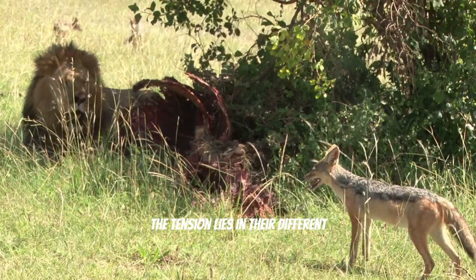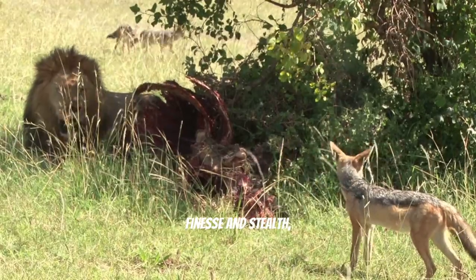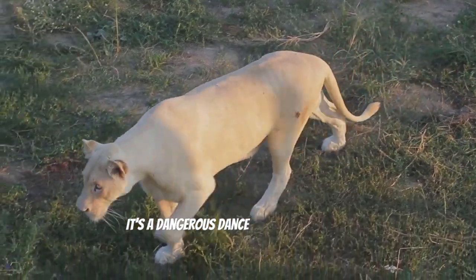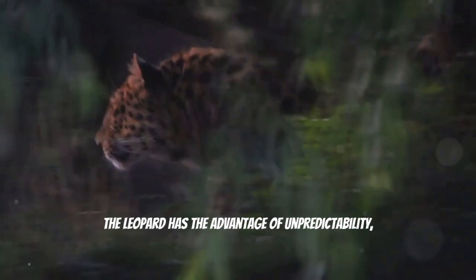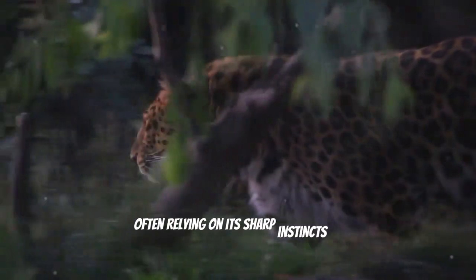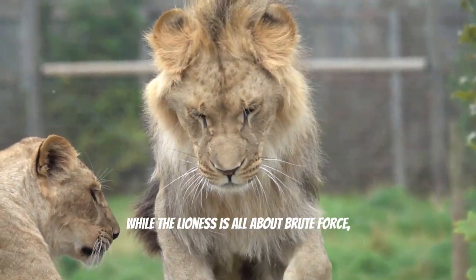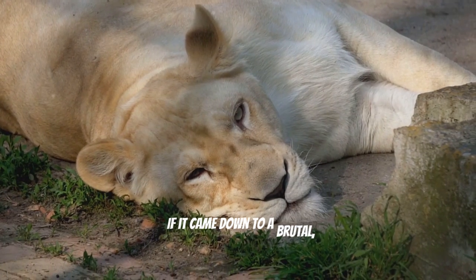The tension lies in their different fighting styles — one being all about finesse and stealth, while the other is raw power and aggression. It's a dangerous dance where each animal has to watch its moves carefully. The leopard has the advantage of unpredictability, often relying on its sharp instincts to escape sticky situations, while the lioness is all about brute force, charging in with the intent to dominate.